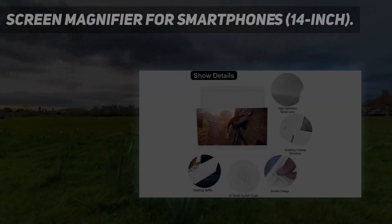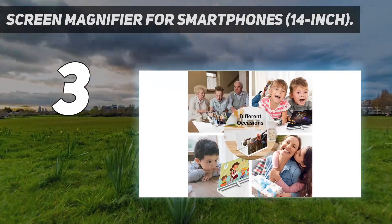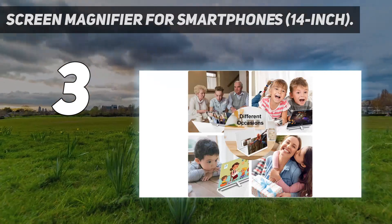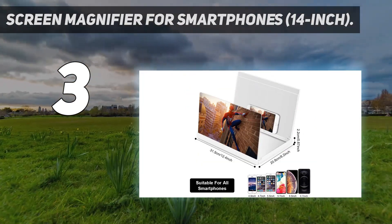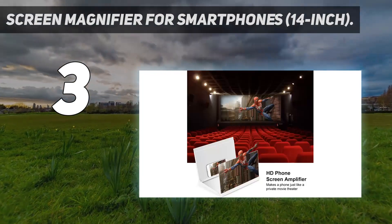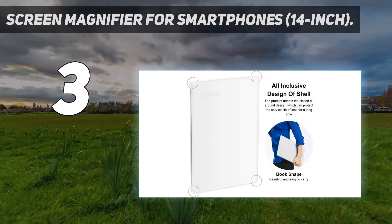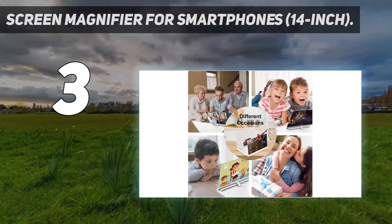At number 3: the Screen Magnifier for Smartphones, 14-inch. Sporting a 14-inch panel, this screen magnifier is the largest option worth your attention. Its key features include a foldable shell design, a built-in filter against harmful blue light, and solid build quality. The gadget has tiny suction cups to ensure that your phone will always stay in place. Its enclosure is available in black, white, or blue.